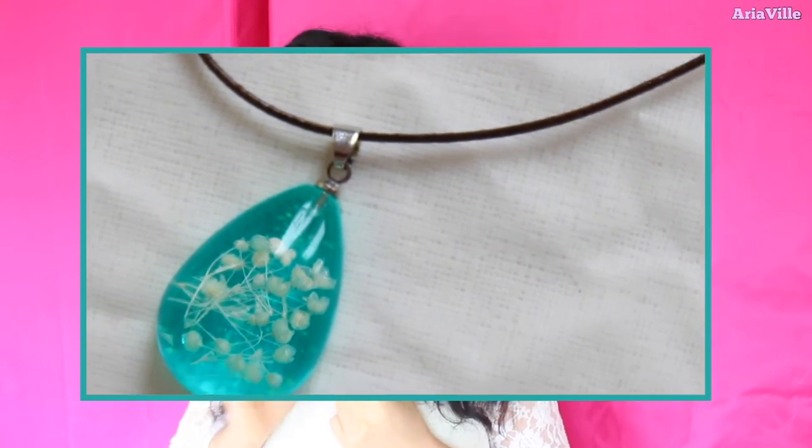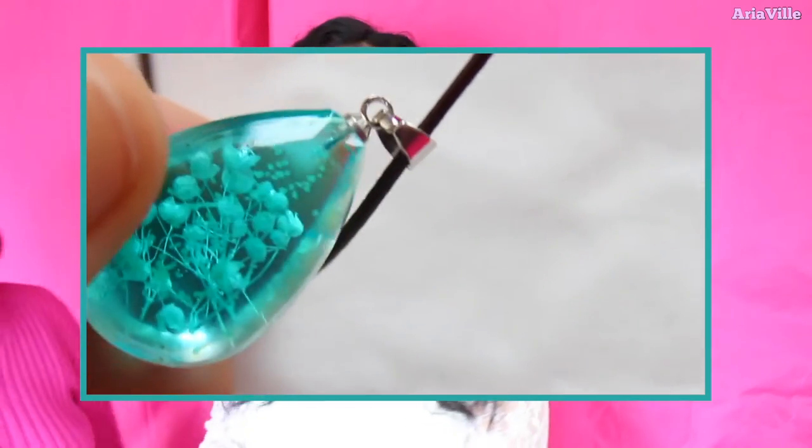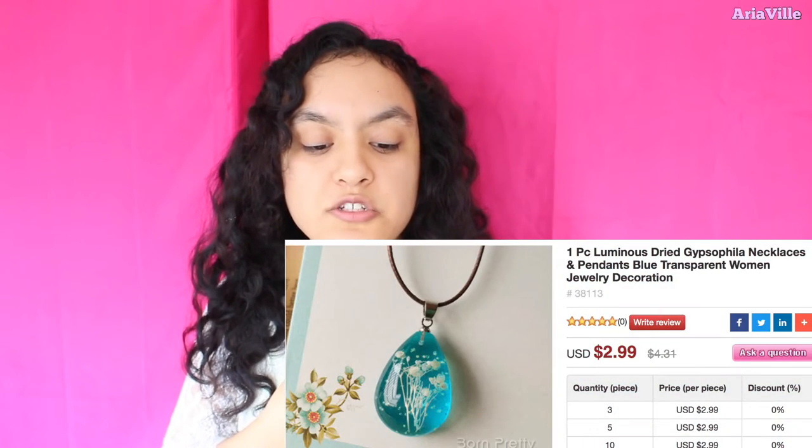Let's start with the first product — I will show you guys a close-up because it is super cute! This one is called Gypsophila — the Gypsophila necklace, also called Baby's Breath. Basically this one is a luminous dried gypsophila necklace, and it is luminous because the blue illuminates and you can see the dried flowers, the dried baby's breath. It is so pretty! Usually you use baby's breath in weddings and baby showers because it's a symbol of everlasting love — so corny but so cute! It looks so unique.